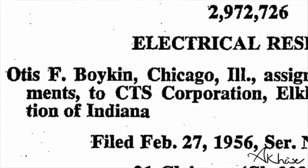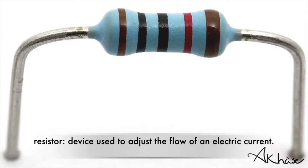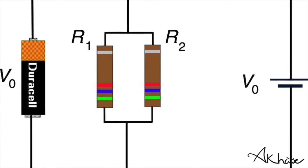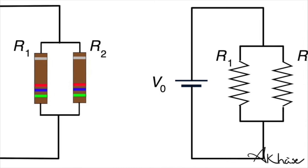Boykin's first patent came in 1959: the wire precision resistor. His invention allowed a precise amount of current to flow into a particular device or component.